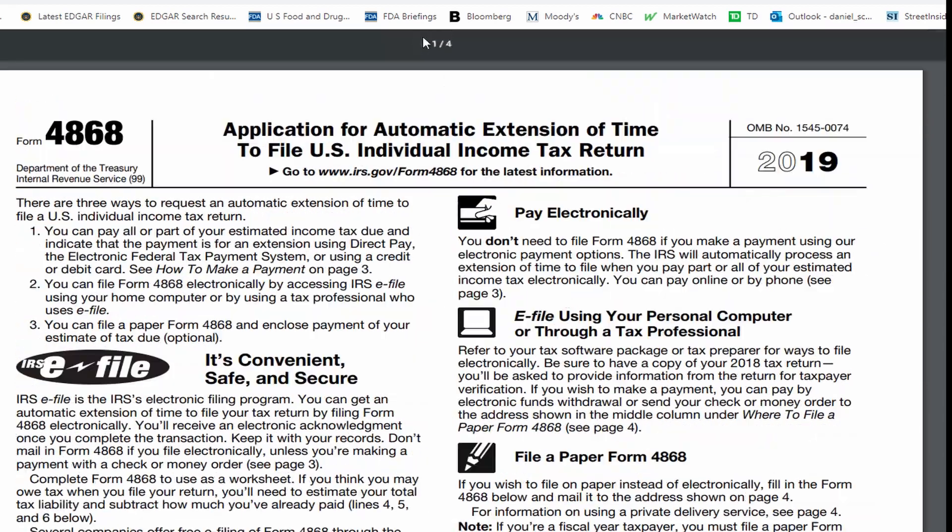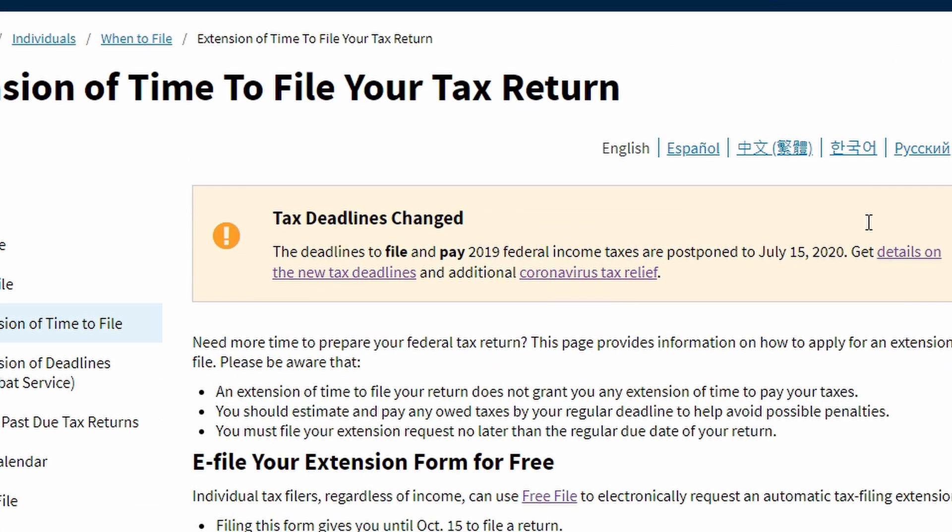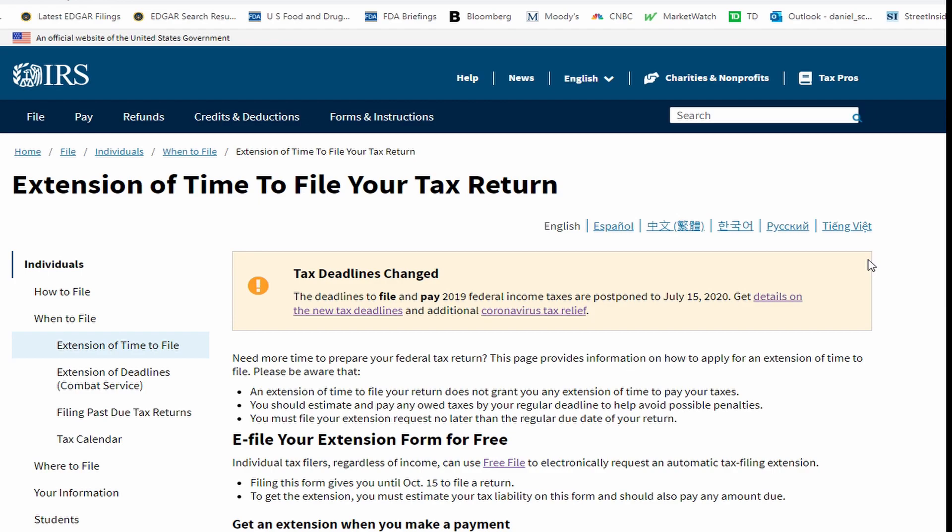Remember, you've got to fill out the form to get the automatic extension. This is for individuals — there's just one extension form for filing for individuals. All right, good luck.